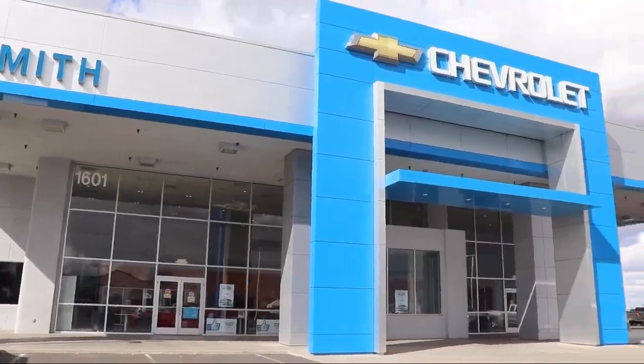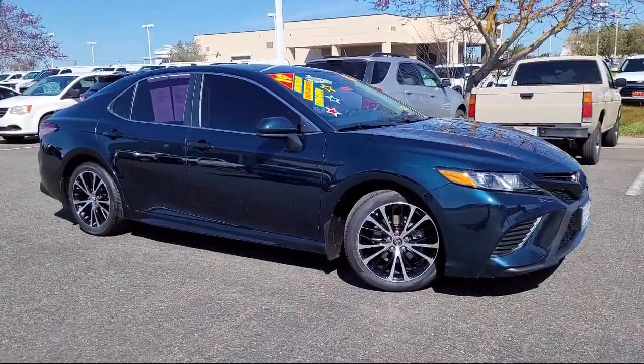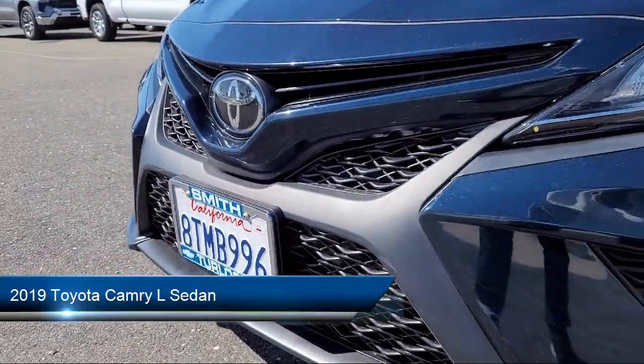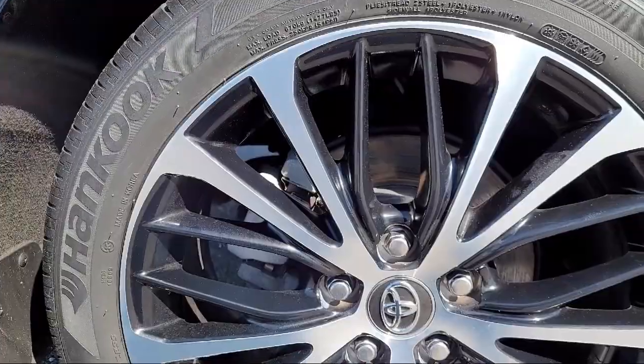Welcome to Smith Chevrolet Cadillac, and here's a look at another one of our great vehicles from our inventory. It comes equipped with Entune 3.0 audio system with AppSuite, keyless entry, auto high-beam headlamp control, rear-view camera, and steering wheel controls.